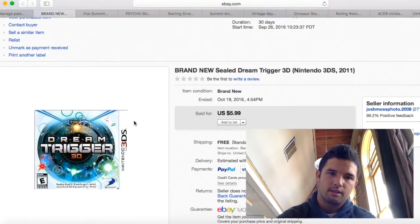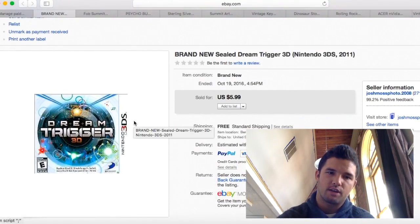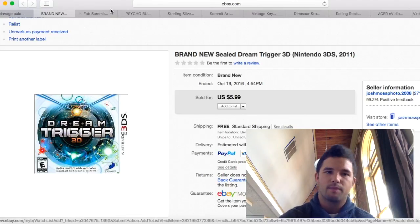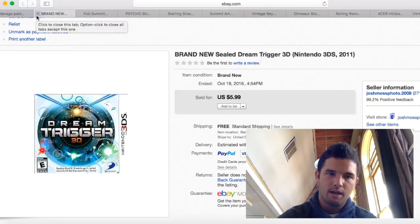Here is a Nintendo 3DS Dream Trigger 3D. I only sold it for $6, shipping was $2.60, so I only made about $3.50 profit — not really worth my time. But it was essentially free since I purchased it in a lot and made my money back many times over.